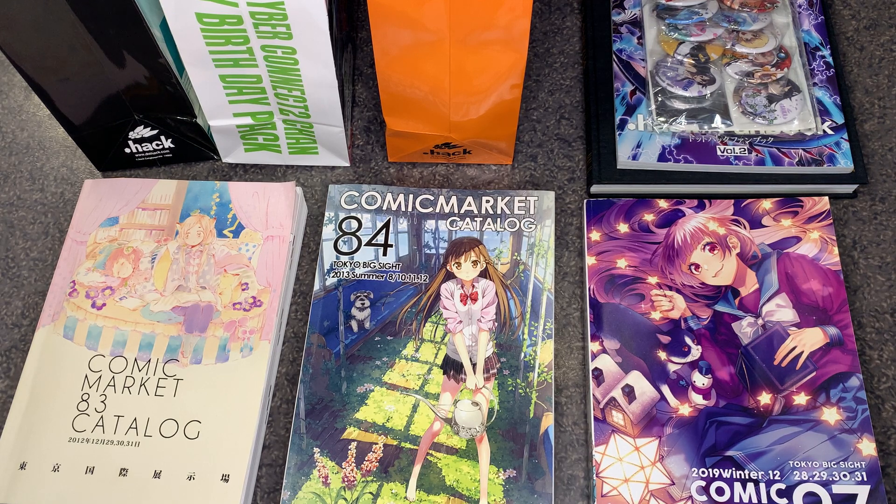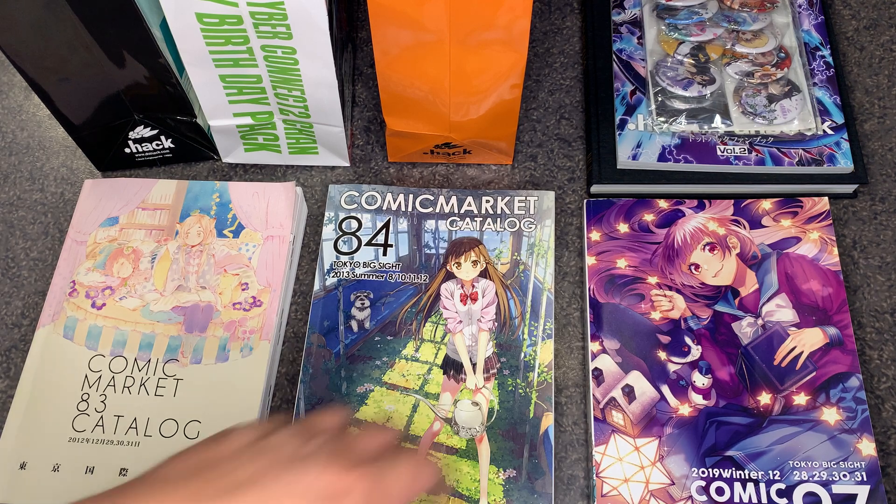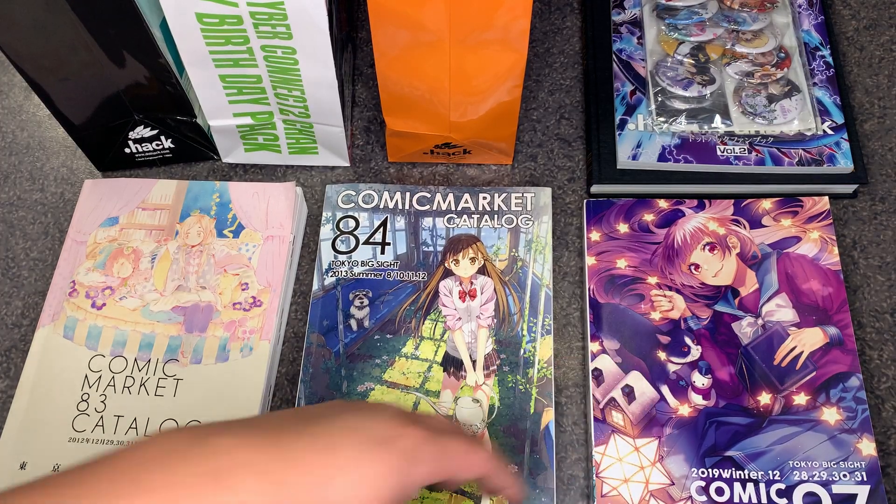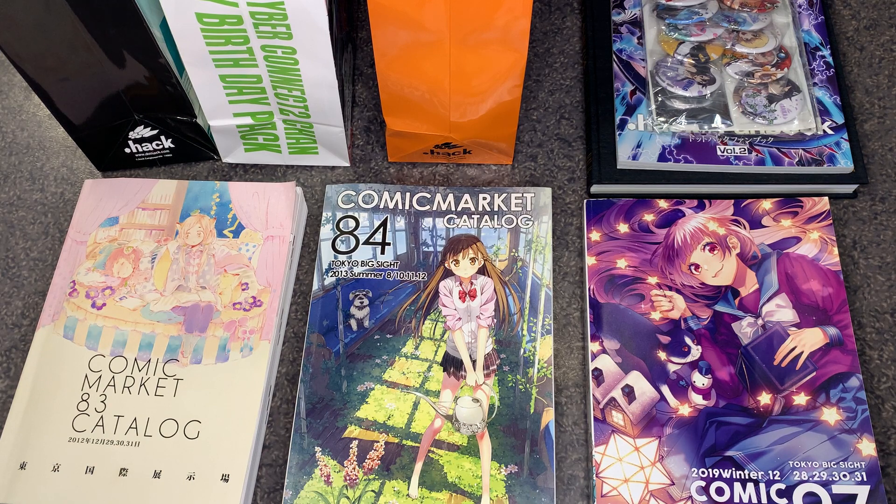Comic Market 85 was .hack Winter 2014. They had a book, a keychain, and a round pog made of a cork material. Comic Market 86, also known as .hack Summer 2014, had a book, a clear file, and some sticky notes. Comic Market 97 by far had the most stuff — they even had parkas, t-shirts, and a whole slew of things, unfortunately kind of hard to track down everything.